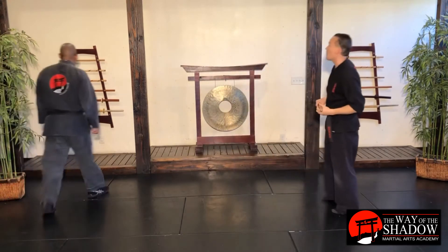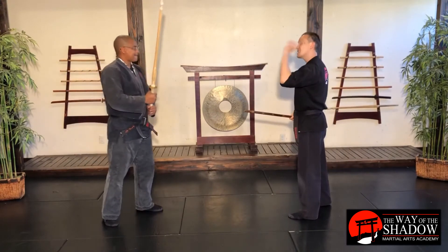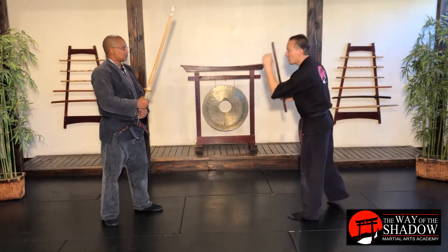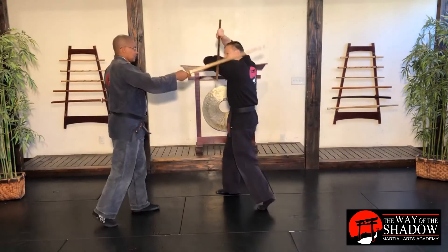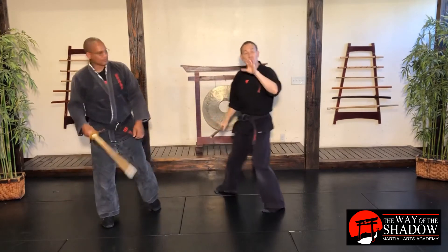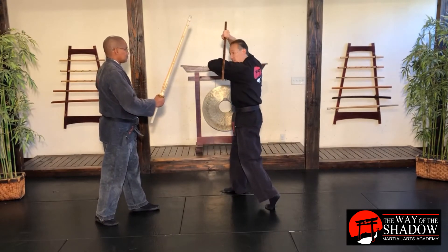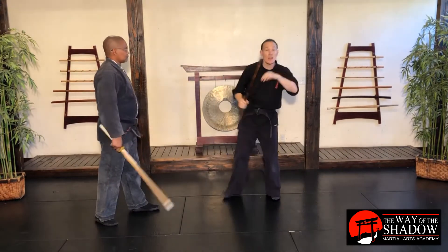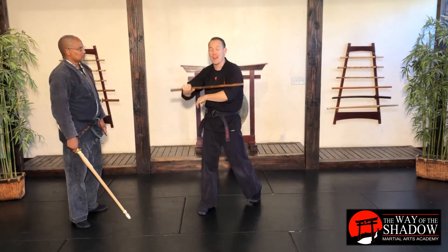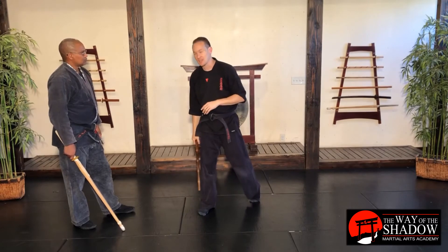Sensei Moore grabs a weapon off the rack — he likes the shinai. He's going to attack me on this side and I'm going to do a number 3. When they're attacking on my left, that's a number 3 defense. When that happens, I step this direction and get that ramp going. From here I can counter if I want, but let's focus on getting the defense in place. Make sure when lunging, you're getting that block above your head and making sure your hand is not in the line of fire — those are two really common mistakes.